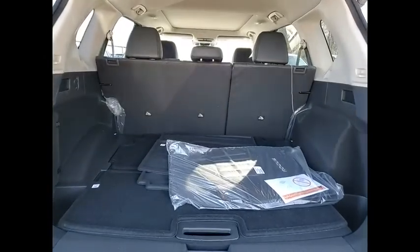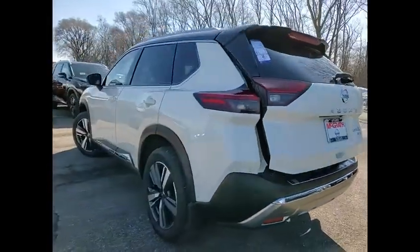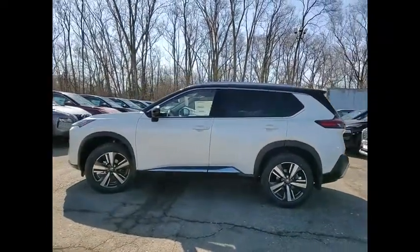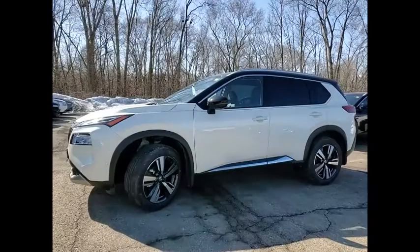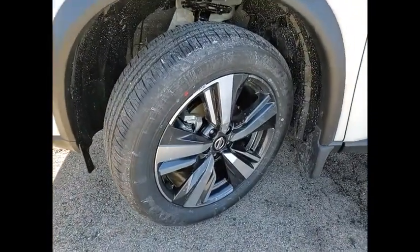This vehicle has less than 100 miles. Here are some of this vehicle's great options: electronic stability control, alloy wheels, power lift gate, brake assist, traction control, remote keyless entry, fog lights, speed control, 4-wheel disc brakes, power moonroof.